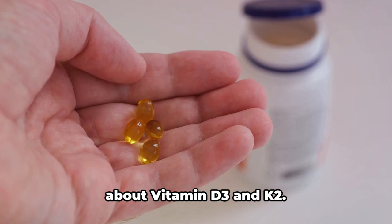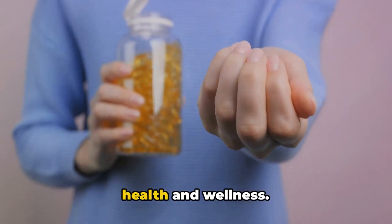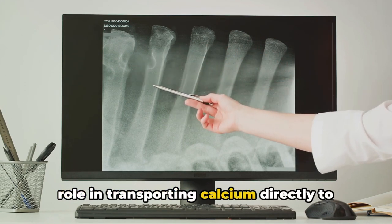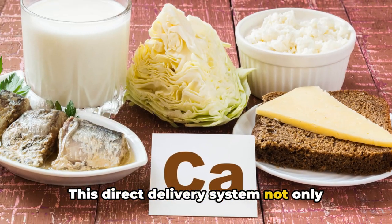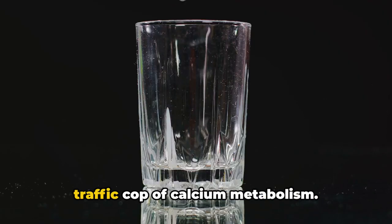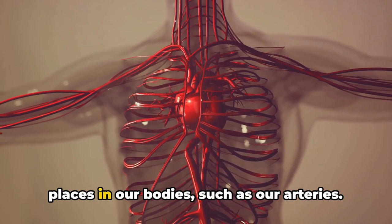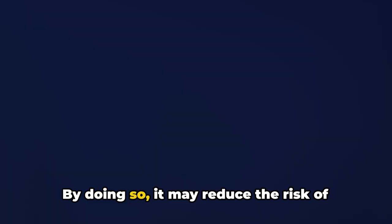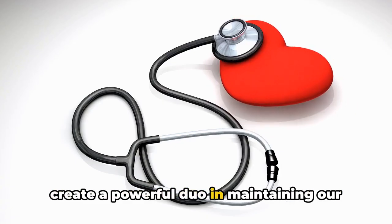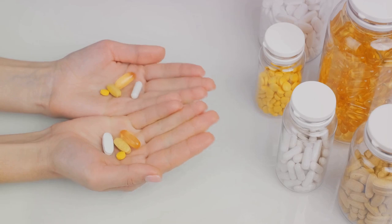To sum up, these two essential fat-soluble vitamins work in harmony to support your overall health and wellness. Vitamin D3, unique in its ability to be produced by our bodies, plays a crucial role in transporting calcium to our bones, supporting healthy bone density and reducing the risk of osteoporosis. Vitamin K2 prevents calcium from being deposited in the wrong places, such as our arteries, potentially reducing the risk of cardiovascular disease. Remember, a healthy body is a happy body — give it the vitamins it deserves. Give it vitamin D3 and K2.